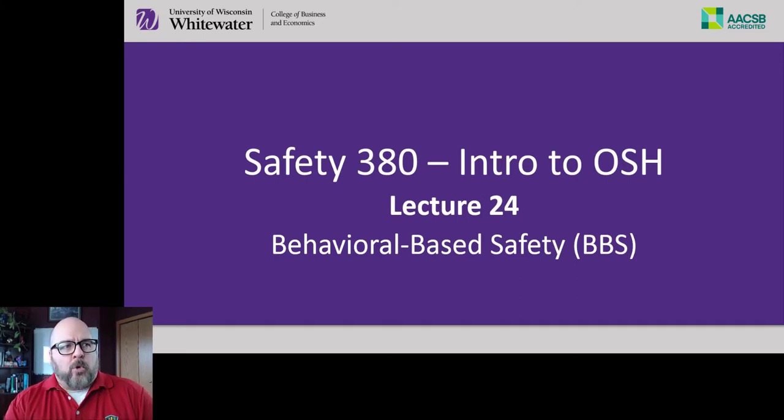We've pretty much completed the journey of discussing occupational safety and health from a compliance perspective, though I've been sprinkling in things that go above and beyond compliance. BBS is not part of compliance, but it's something that's pretty much ingrained now in the toolkit of any safety professional, and so I wanted to cover it.